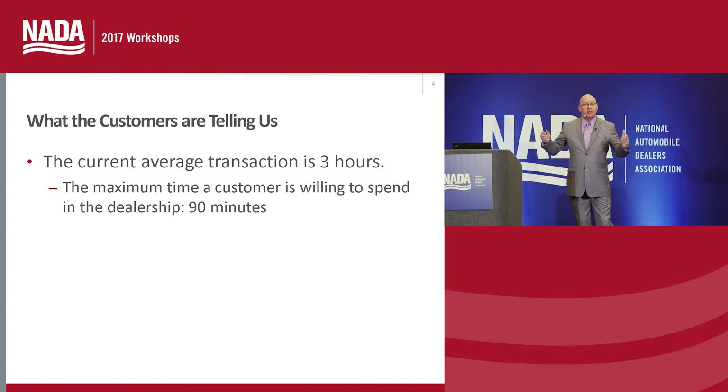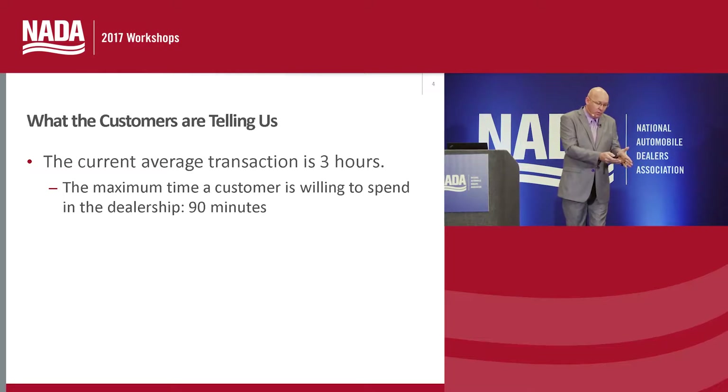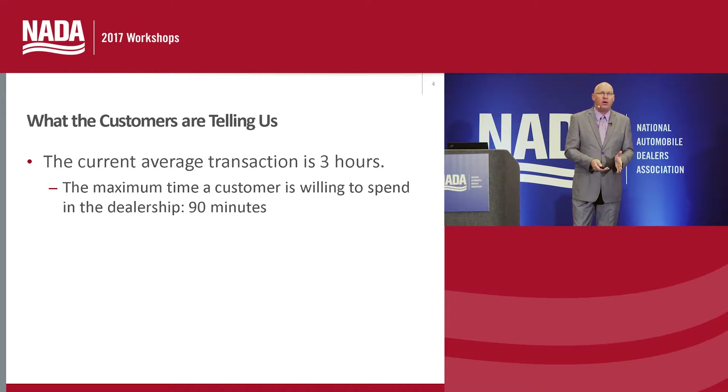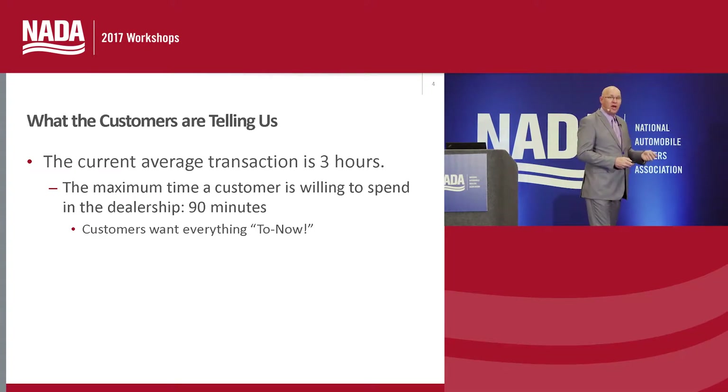This makes the entire transaction a little bit longer because customers today want to do business right now — immediately. One of the biggest bottlenecks we see in the dealership is in the business office: that F&I transaction.